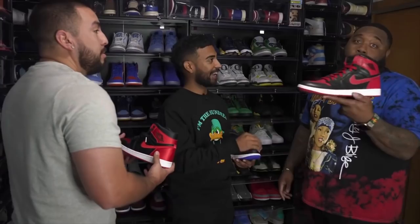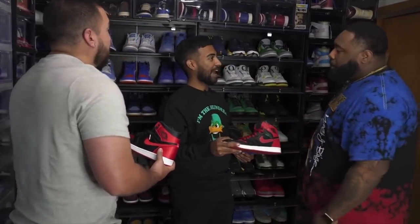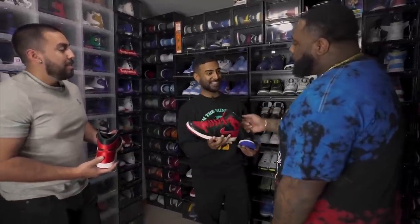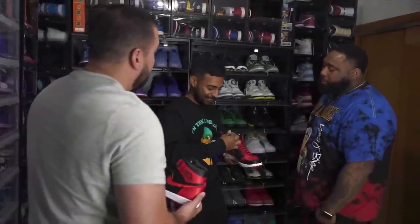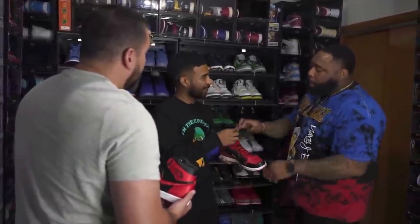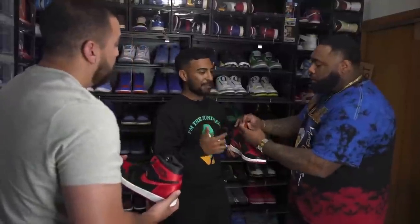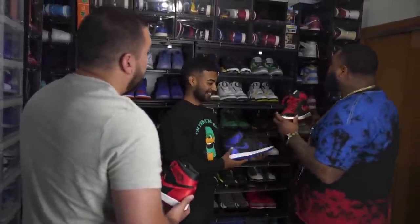A lot of people still have the misconception about the B-grade, but this is a B-grade and it doesn't get any better than this. Back then we only had these and the DMP ones in the package, and those DMP package ones were garbage. You had the Jumpman on the back, the details were on point, multiple laces. People kind of forgot about the band ones, man — they've re-released these a couple of times now.